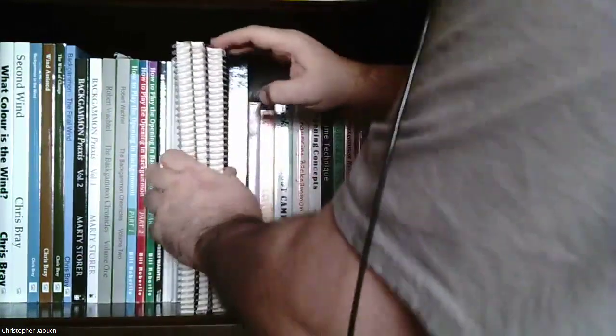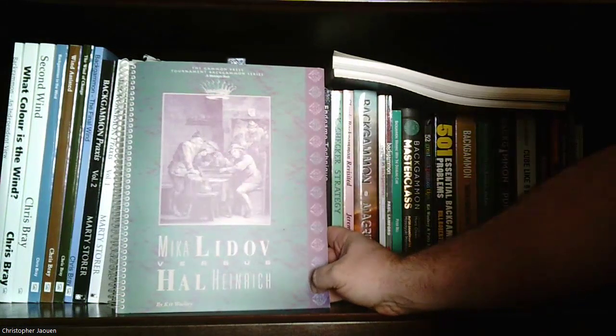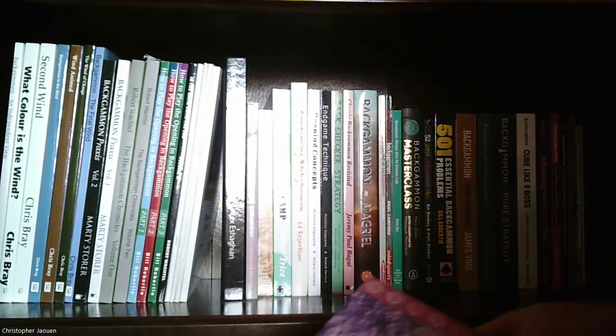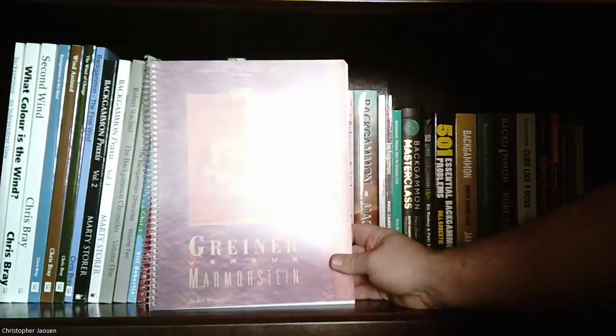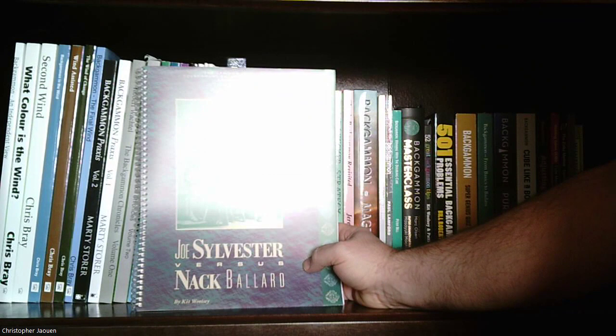Next are three game collections, all written by Kit Woolsey. First is 'Mika Lidov vs. Hal Heinrich' — the nice thing about this book is he leaves space for annotation while you're reading through the games. Then 'Greiner vs. Mormorstein', and 'Joe Sylvester vs. Nack Ballard.' All three are available off Roberti's website. These are great for studying master games if you want to analyze and annotate as you go.